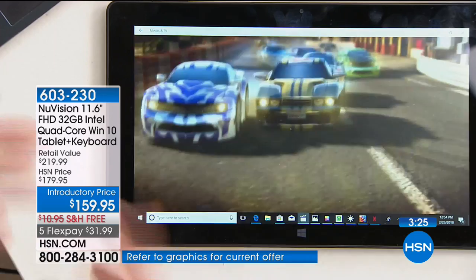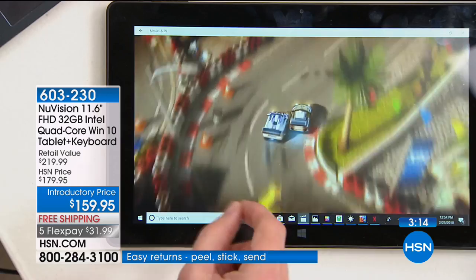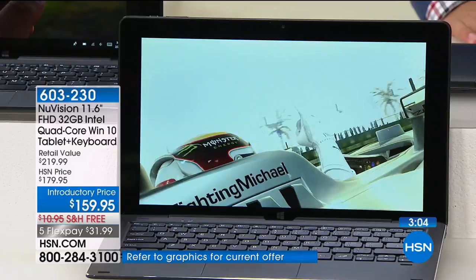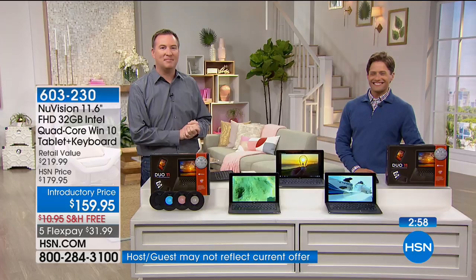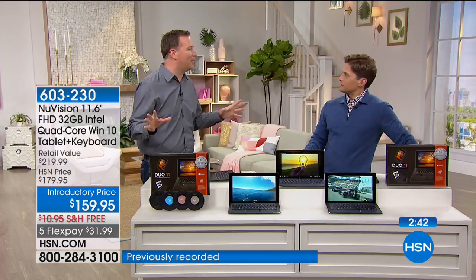Judy says her son likes to play a tank game. That could be World of Tanks — it's the most popular online tank game and is part of the Windows experience. He's going to love it and be super impressed. It really does give everyone everything they need in a portable electronic device: productivity, a familiar operating system, and a graphics-intensive card for gameplay.